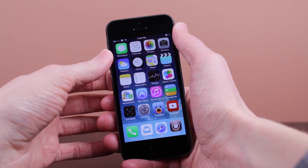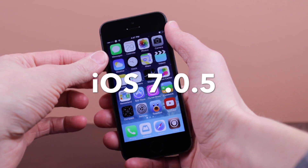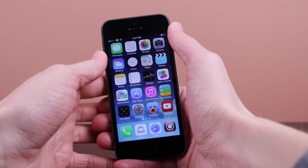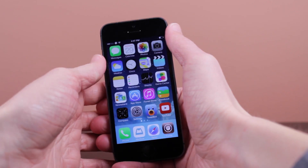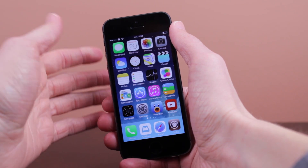Hey guys, what is going on? It is Sam, and in today's video I'm going to be telling you everything I know about iOS 7.0.5, which Apple released to some iOS devices earlier today. I'm going to get into that detail about some iOS devices in just a little bit, but first of all, I'm going to tell you exactly what Apple says that this update fixes.